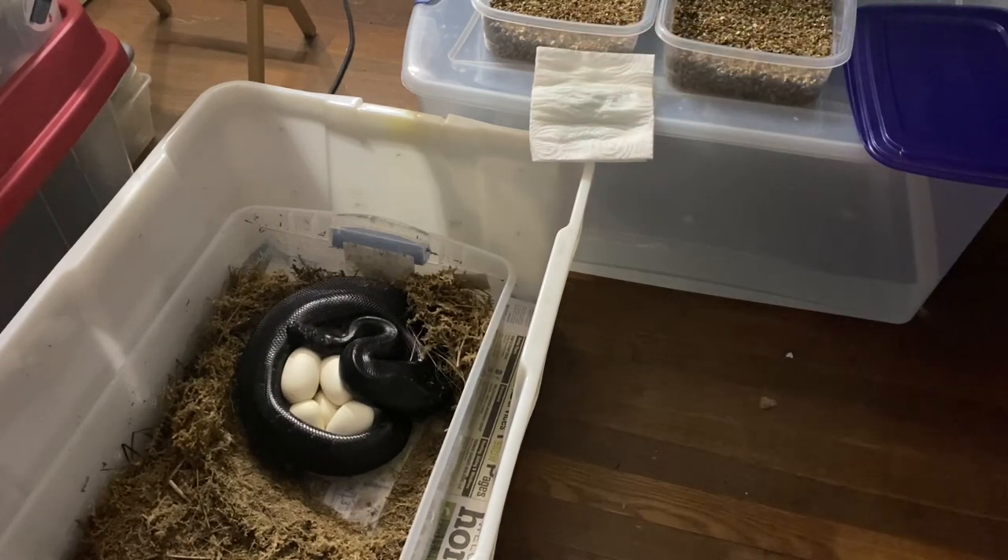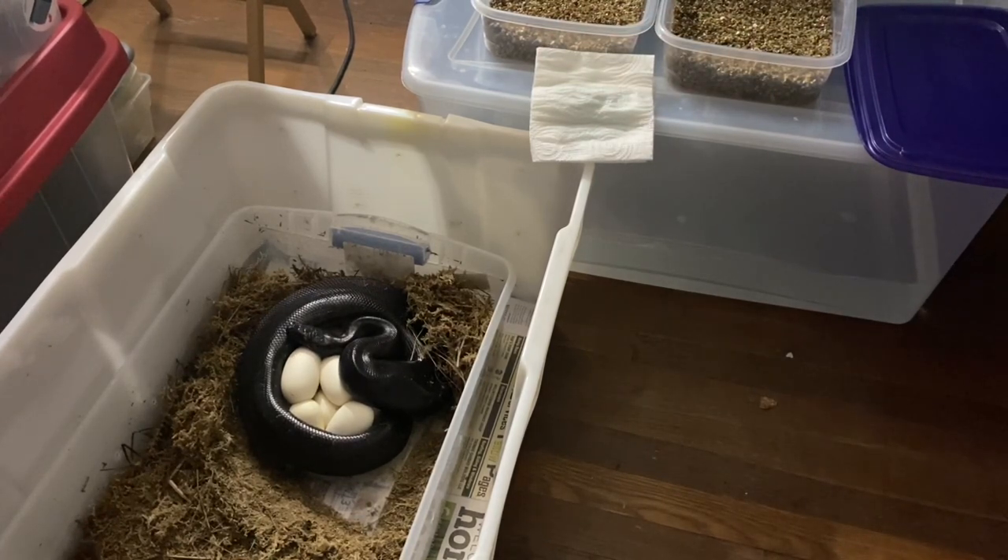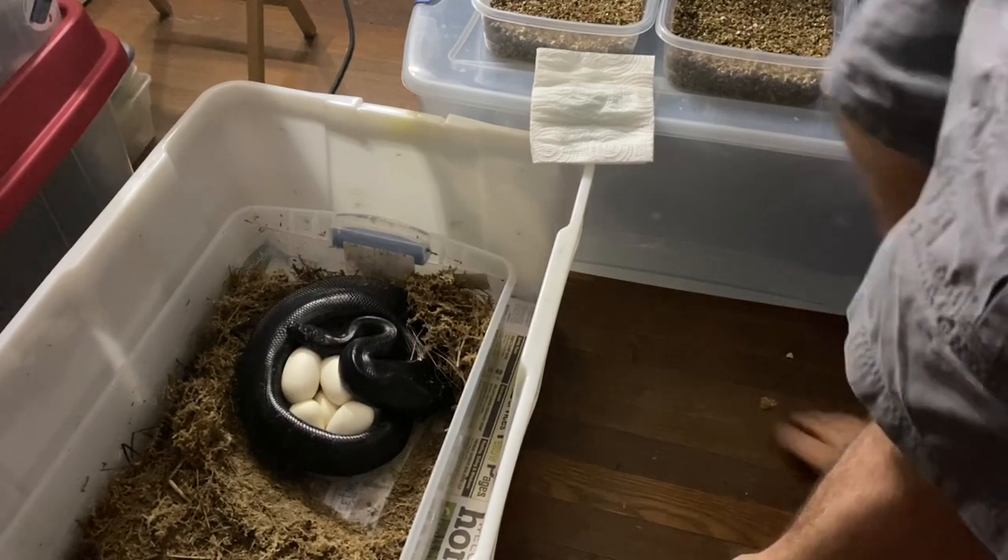I haven't had a short tail ever take a shot at me coming off of eggs, but if there's a female that's going to, it's going to be her. So we'll see how she's going to be here in just a second.